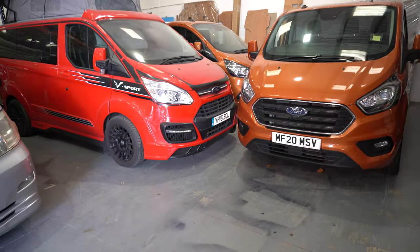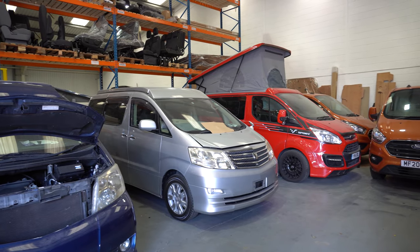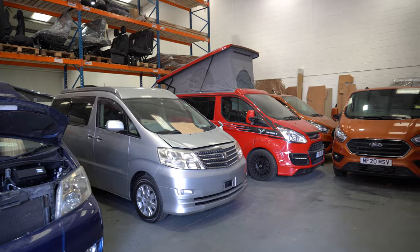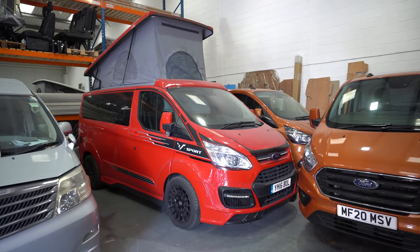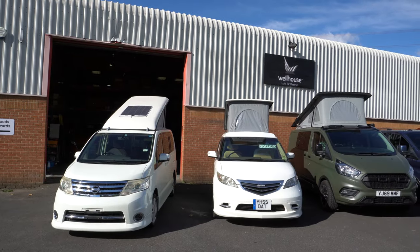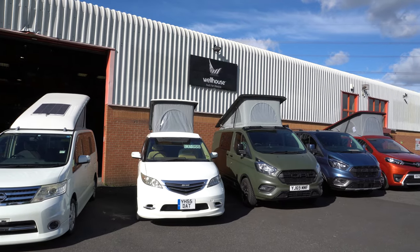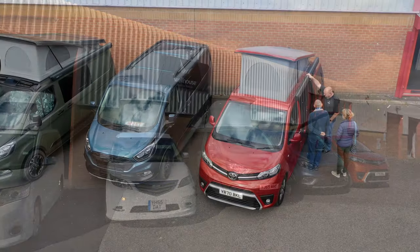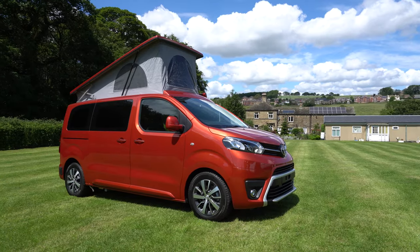Once they're fully built, the new vehicles await final delivery and inspection. At this point all their water, gas and electrical services are tested and checked. These new conversions were all waiting to be cleaned and collected by their new owners — this has to be the most exciting stage of the build, watching a new Wellhouse conversion heading off for a new adventure. So why not come and visit Wellhouse for yourself and see just how much fun you could be having in a campervan.